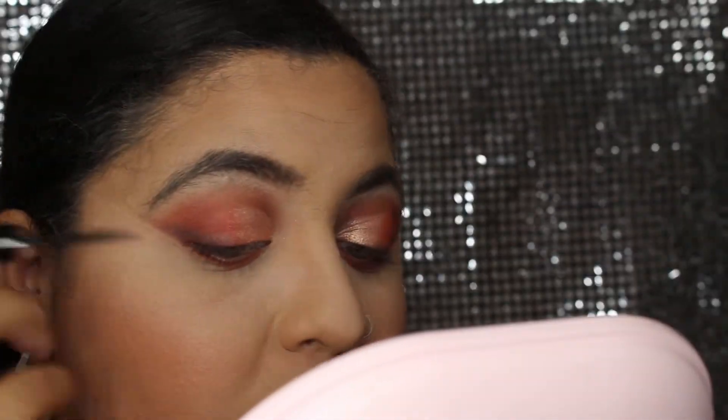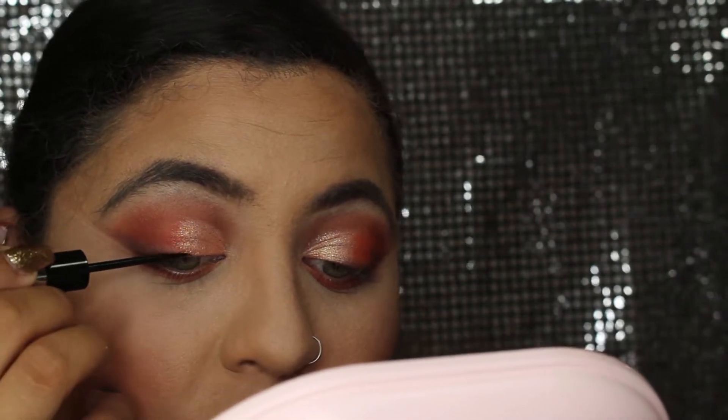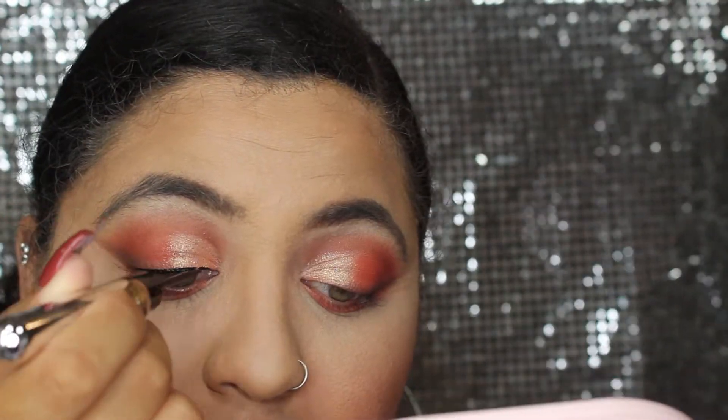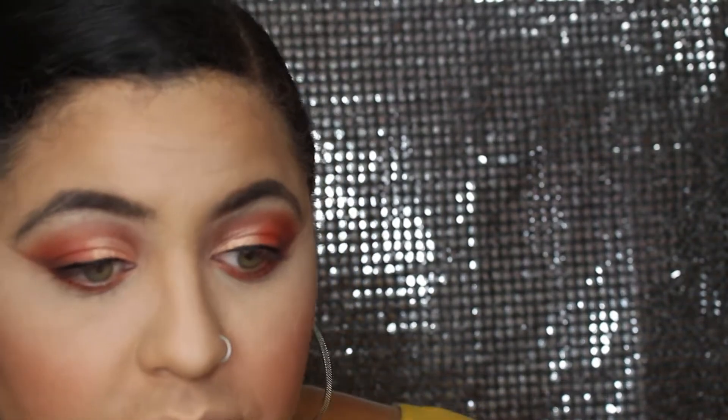Now I'm going to use the Marc Jacobs eyeliner. I don't know if I'm gonna wing it — I might just add it on the end since I have that winged eyeliner effect already. I used it once and I think it's fine like that. I don't want to wing it because I already have that wing effect. I love it — super, super like it. It's super dark. Love that!